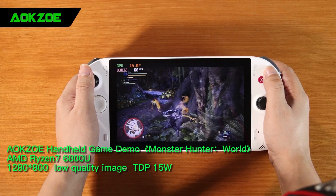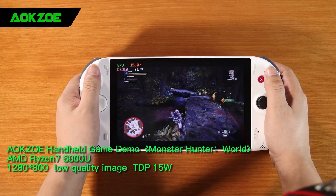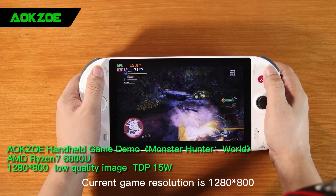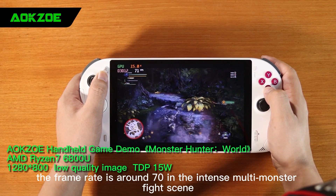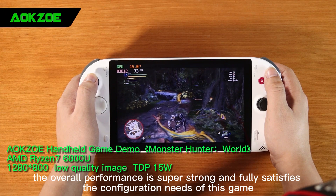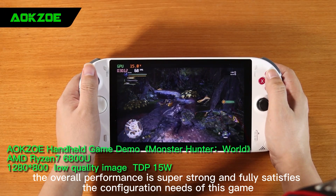Let us set the power consumption at 15 watts TDP today to check the performance. The current game resolution is 1280x800, low quality. The frame rate is around 70 in the intense multi-monster fight scene. The overall performance is super strong and fully satisfies the configuration needs of this game.